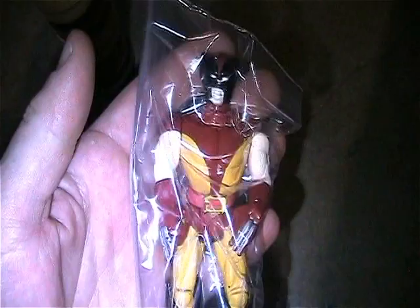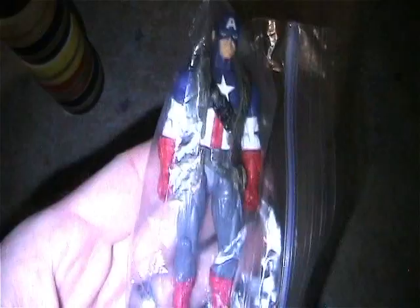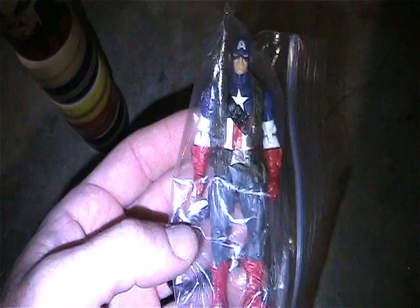There's a mini Joker - really cool. There's a Wolverine without the removable mask - pretty cool.